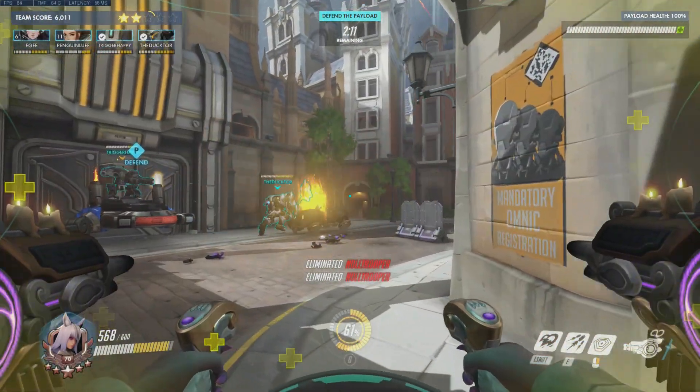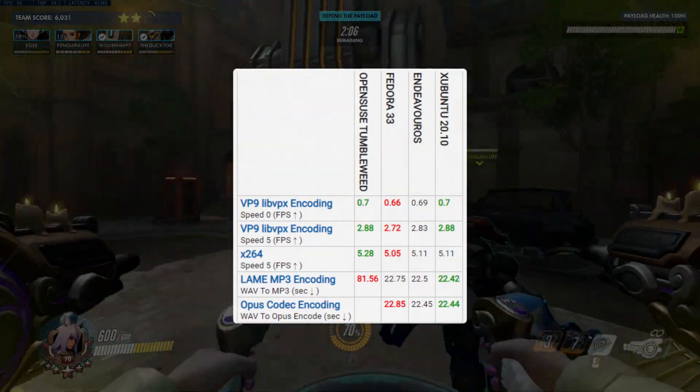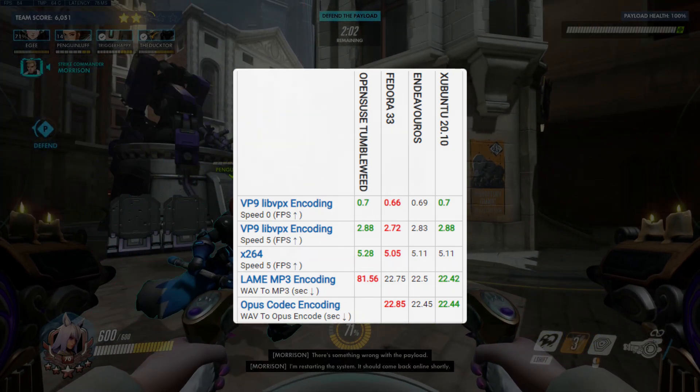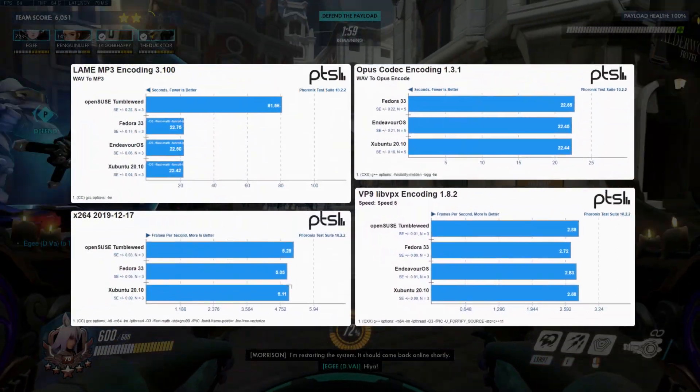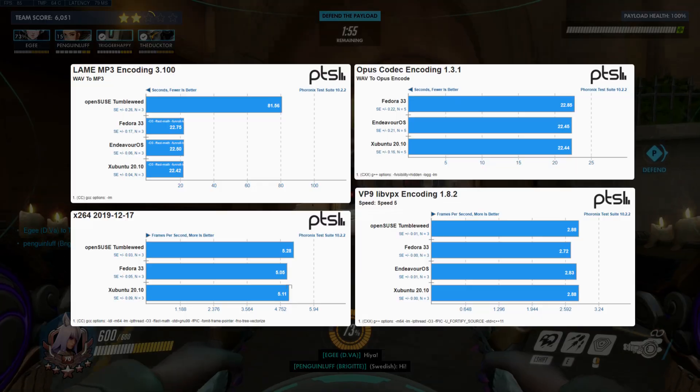The last batch of CPU-centric tests is encoding. I saved this one for last because it's missing a fair amount of data thanks to OpenSUSE. Fedora was generally on par with Xubuntu and Endeavor OS, except on the VP9 test with Xubuntu sitting happily in second place.